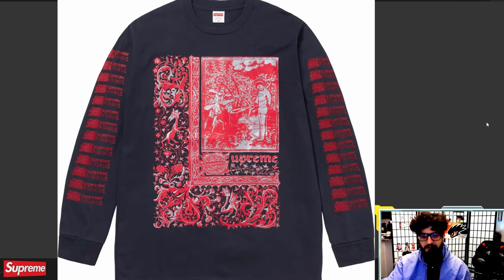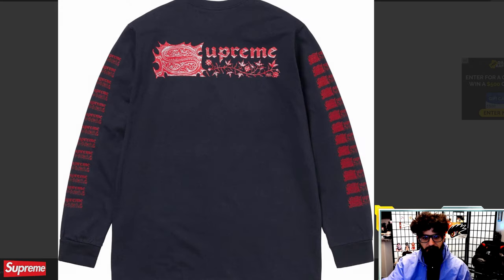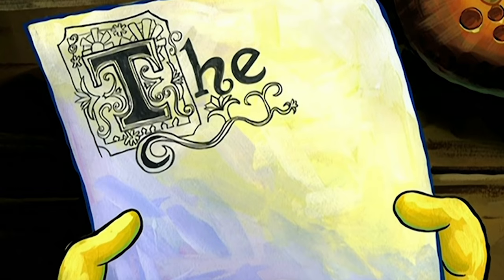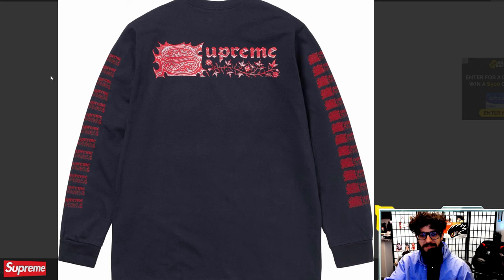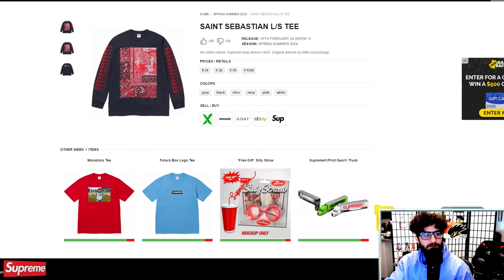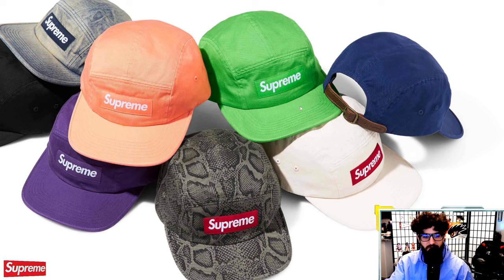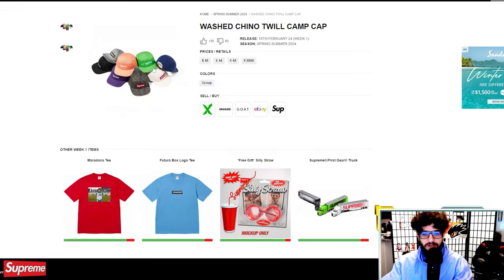St. Sebastian long sleeve tee — this guy's interesting. I don't know his lore, but that's a very cool little design. Reminds me of a stylized SpongeBob episode reference, but this is the S and it's Supreme. Pretty cool shirt at $54 — I actually quite like it. Washed Chino Twill Camp Cap — just a pretty run-of-the-mill camp cap. These always do relatively well long-term, but I think it takes a little bit for Supreme hats recently to start reselling for a lot. If you want to buy these to resell, be prepared to hold onto them for a bit.